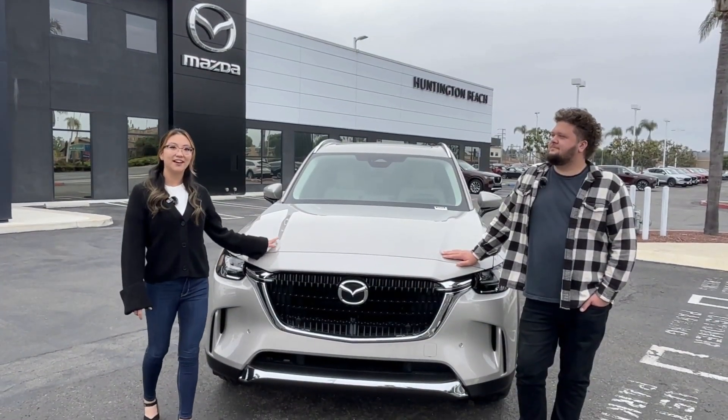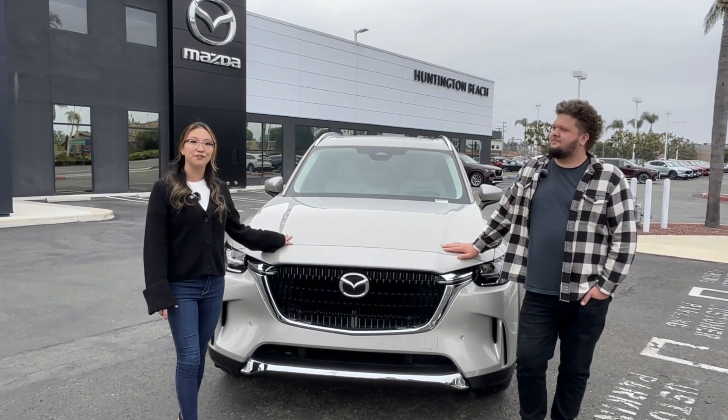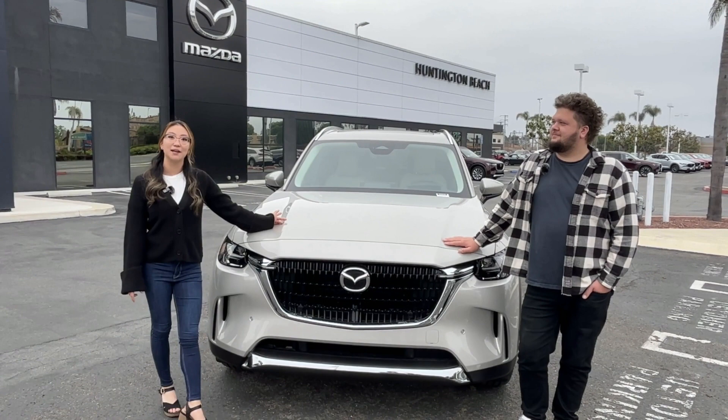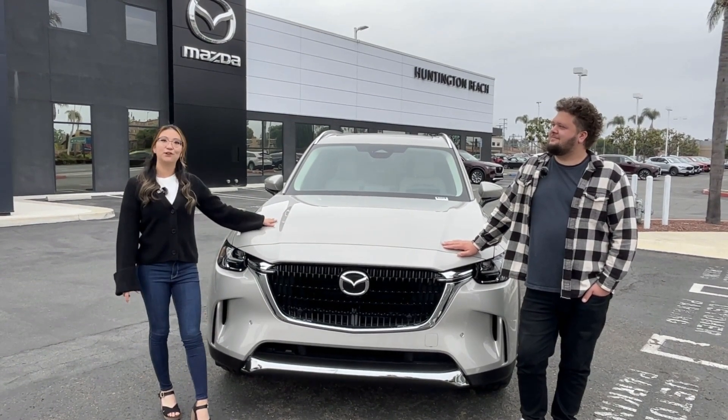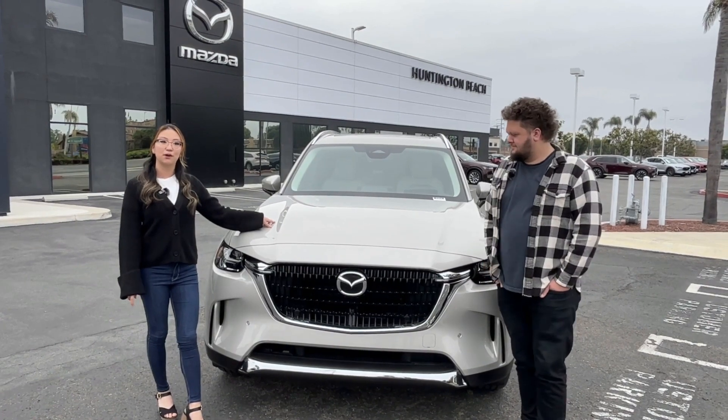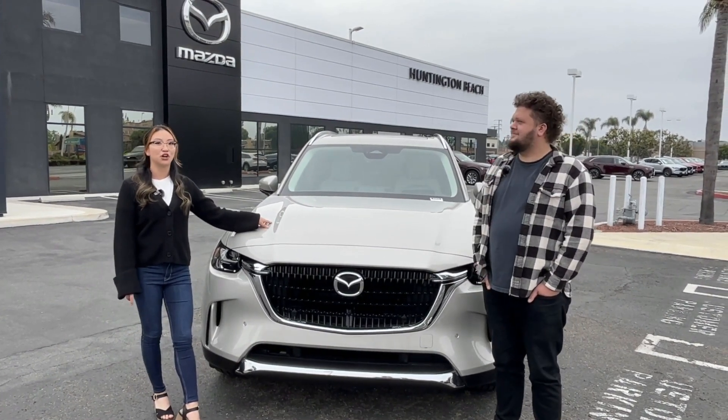This is Mazda's first inline-six, eight-speed automatic hybrid vehicle. This particular package is our premium package in the beautiful color platinum quartz metallic. This vehicle has 280 horsepower with 332 pound-feet of torque as well as a 3.3 turbocharged engine.